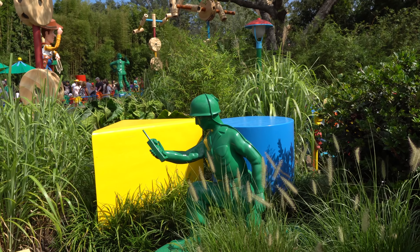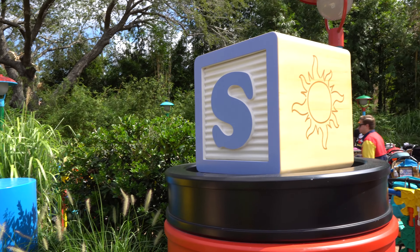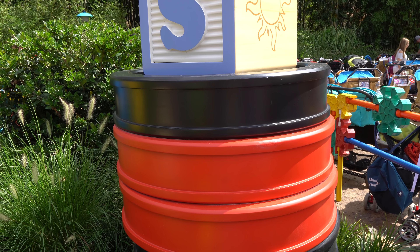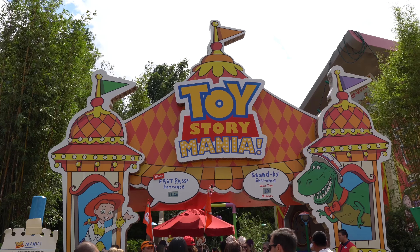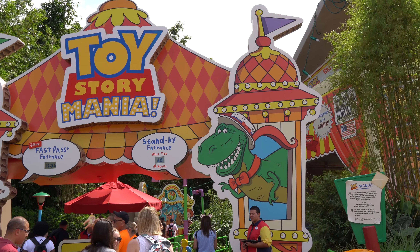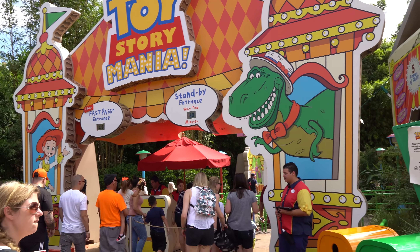We've got a green army man here manning his post behind the blocks. You can hear Jessie back there. Also you've got a letter block as well as a stack of checkers here. And this is the new entrance to Toy Story Mania — I always call it Toy Story Midway Mania but I think it's just Toy Story Mania now. They built a whole new entrance to it right here and closed the one in Pixar Place that had been there before.